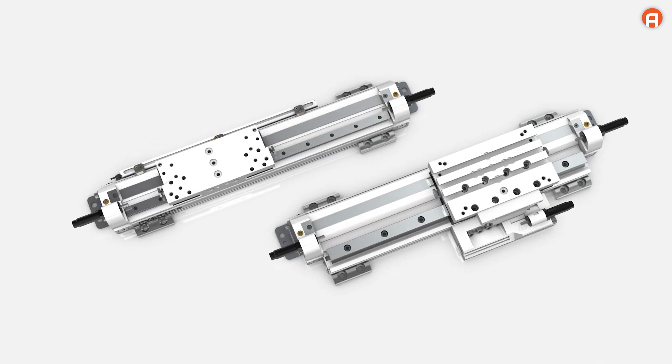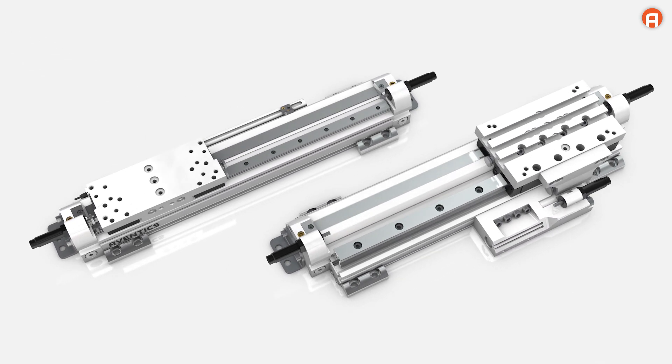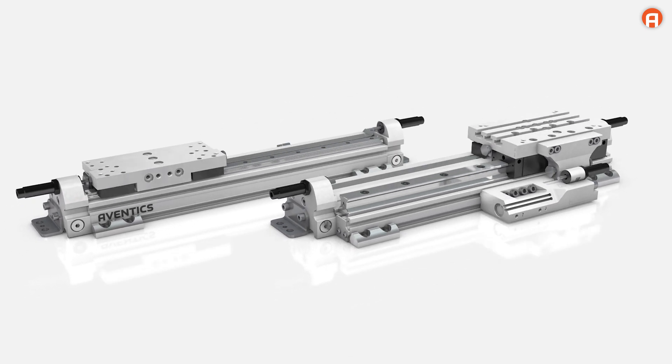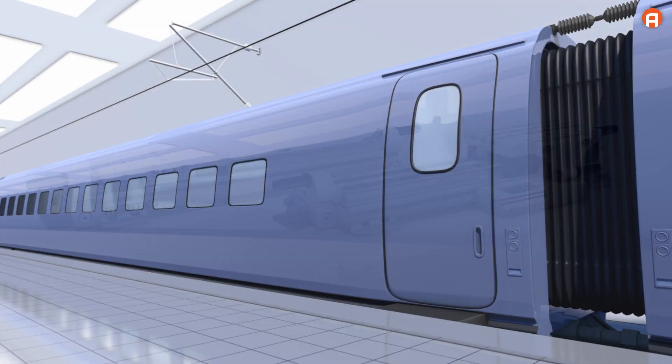The RTC rodless cylinder is also available with an ultra precise rail guide, as a compact guide version, and as a heavy duty version for high loads.